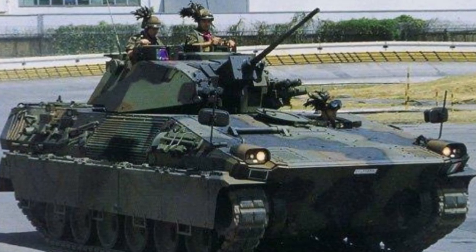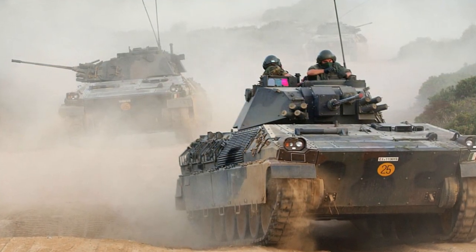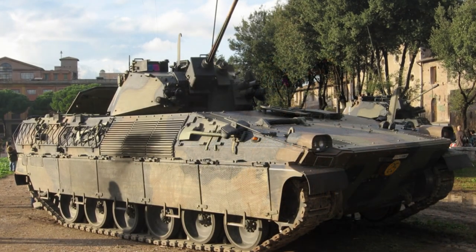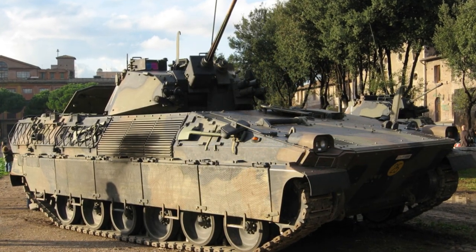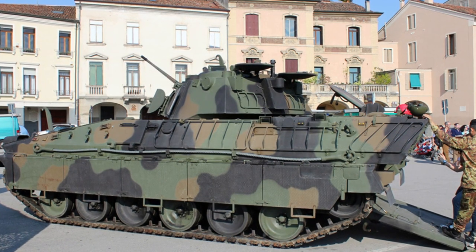As with most any new battlefield implement, only direct combat and active operations will prove the Dardo IFV a sound design or not. It has proven successful in its previous actions across Lebanon, Iraq, and Afghanistan to this point.